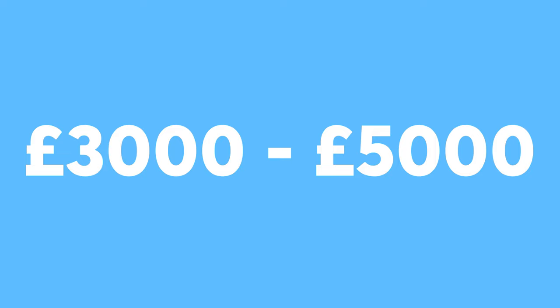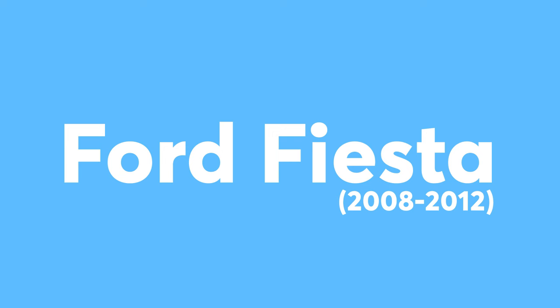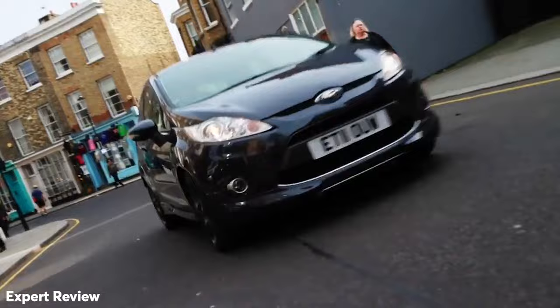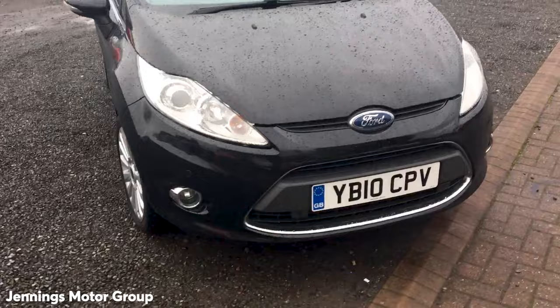£3,000 to £5,000. Now at the top of our range, you can choose from some of the top hatchbacks on the market. Ford Fiesta. The Fiesta is the most popular car in the UK, thanks to its vast array of trim levels for all budgets and excellent driving performance, making it the hatchback king for the last decade. With a decent sized boot, top of the line economical engines and loads of them on the market, you'll have absolutely no problem finding one to buy.